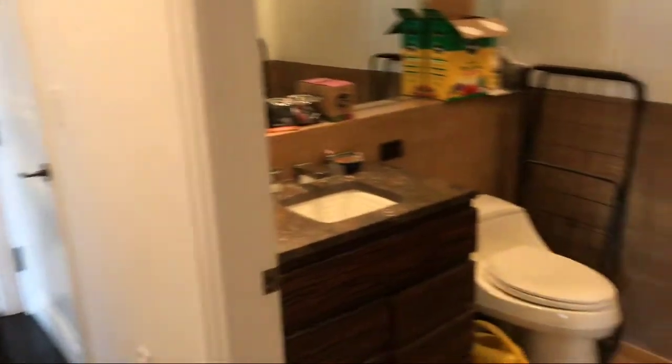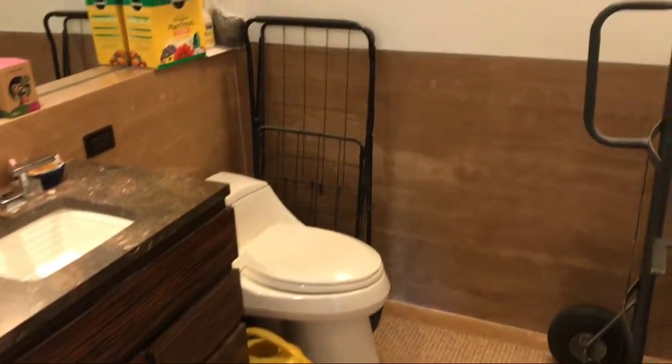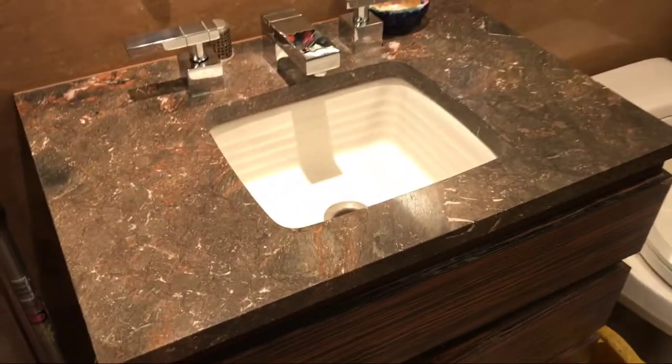As we walk in toward the left, here is the first bathroom. This is three and a half baths — beautiful marble, very nice mosaic tile floors.